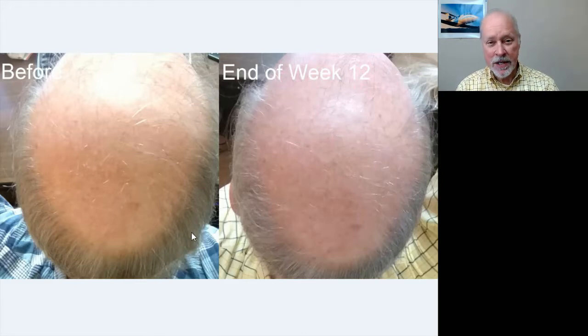It would be nice if it would darken a little bit, but I may have to use something else to do that. For now, just getting more hair is the main thing.